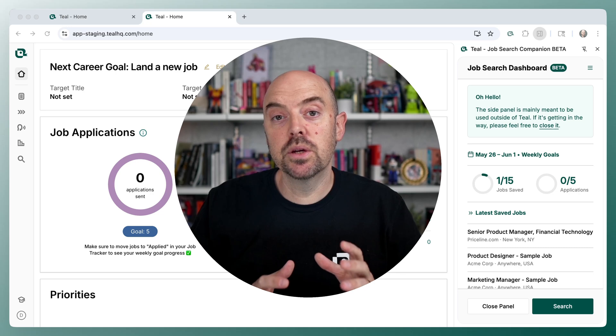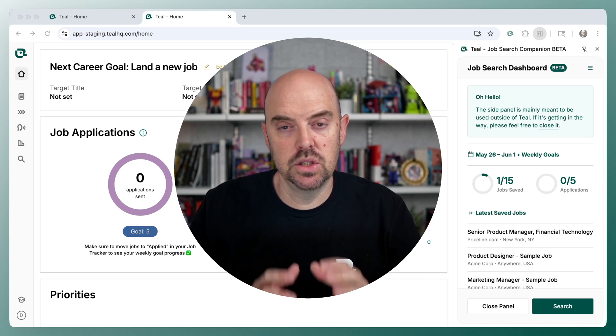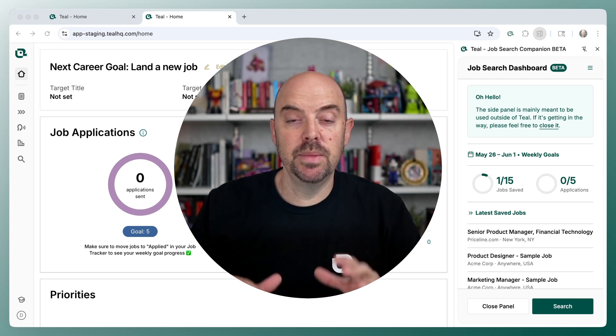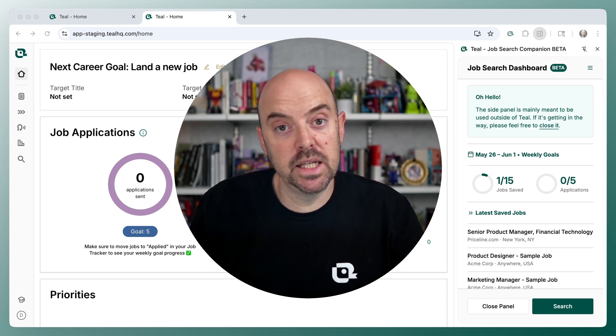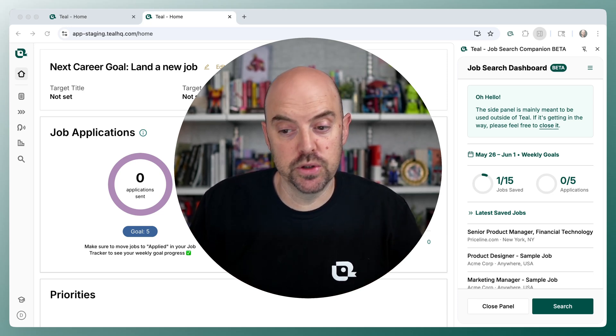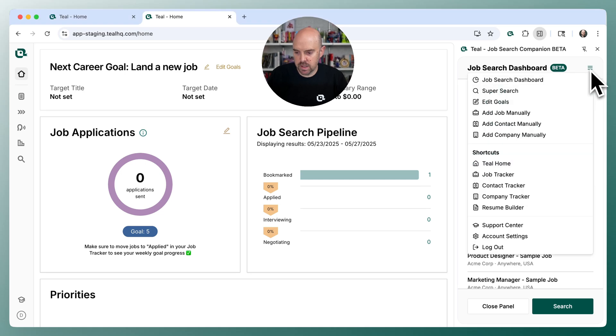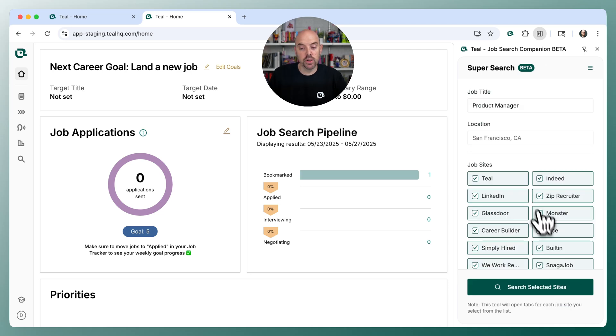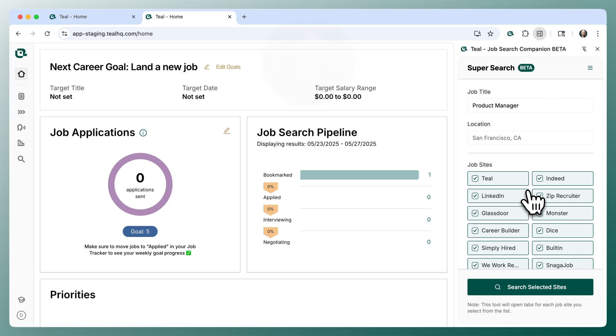The next thing I want to bring your attention to is finding jobs. To run an effective job search, you need to be looking at a lot of opportunities. To make that easy, we've brought a new functionality into the companion called Super Search. You can get to it by clicking the menu and going to Super Search, or if the footer says Search or Keep Searching, it will bring up Super Search. This will allow you to start a job search on many job boards at once.